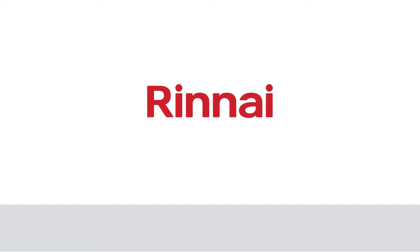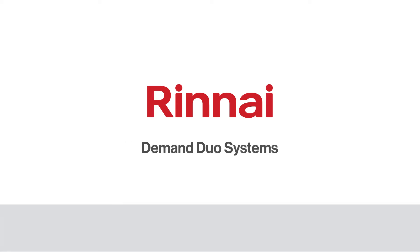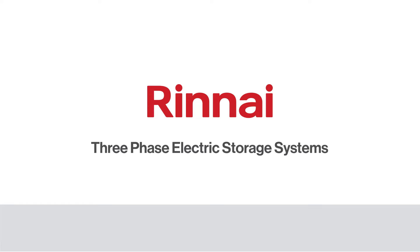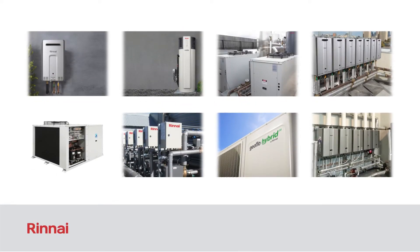Rinnai Australia is a leader in commercial hot water, with high efficiency continuous flow gas hot water products in our demand duo systems, three-phase electric storage systems, and a host of other high efficiency, high quality products in the portfolio.